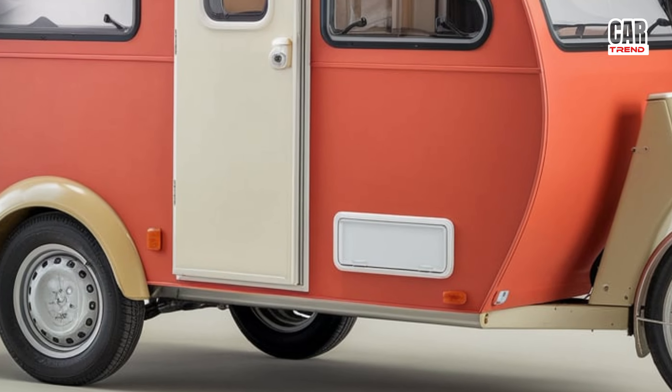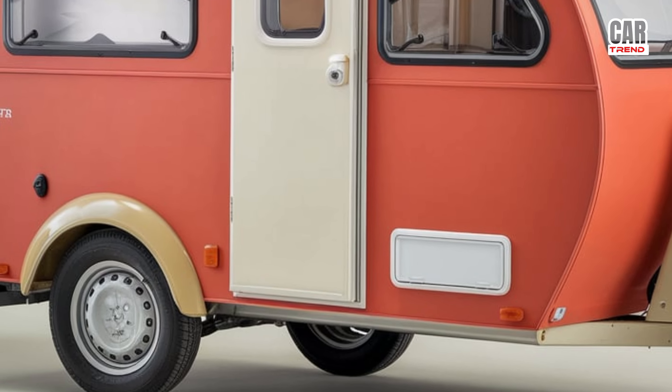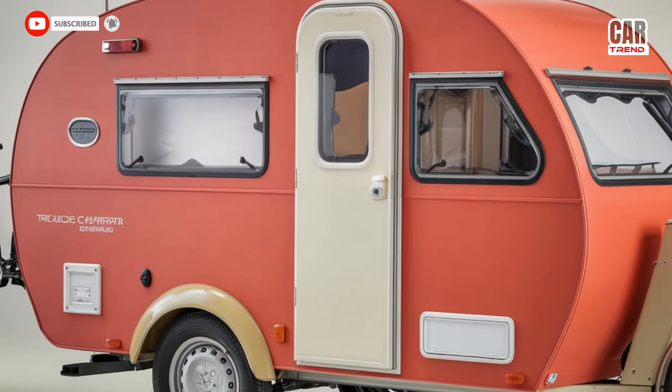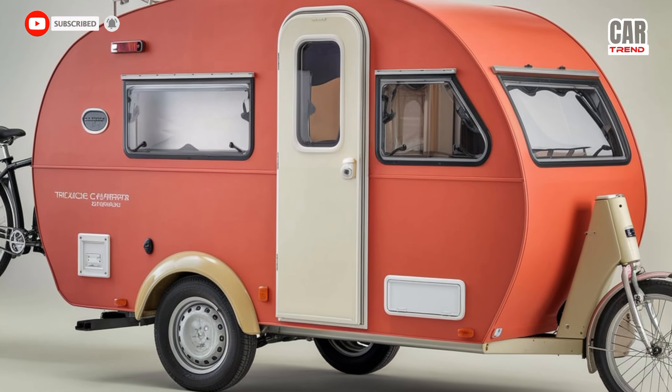So if you're looking for a new way to experience the great outdoors, the 2025 Tricycle RV Camper might just be your perfect companion. Hit that subscribe button to keep up with all the latest in the automotive world — thanks for watching, and I'll see you in the next video.